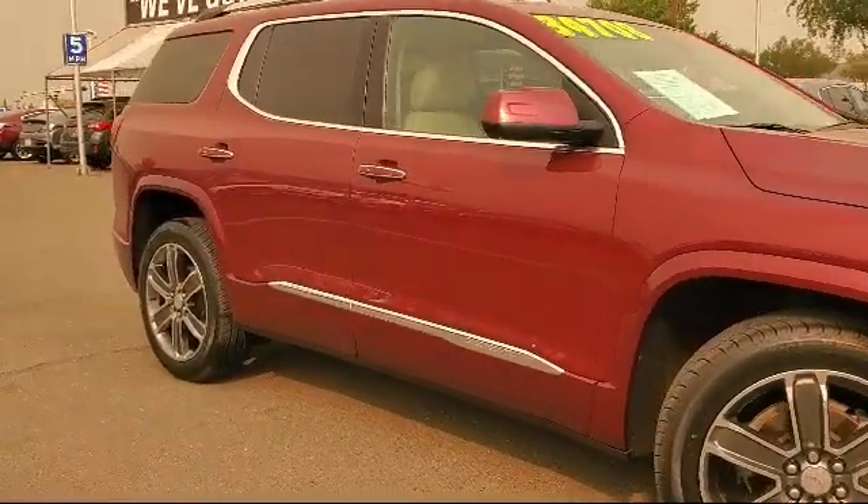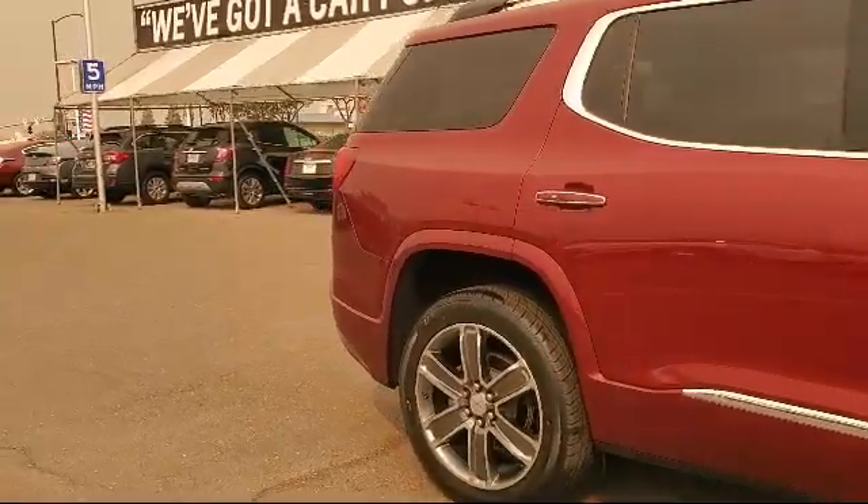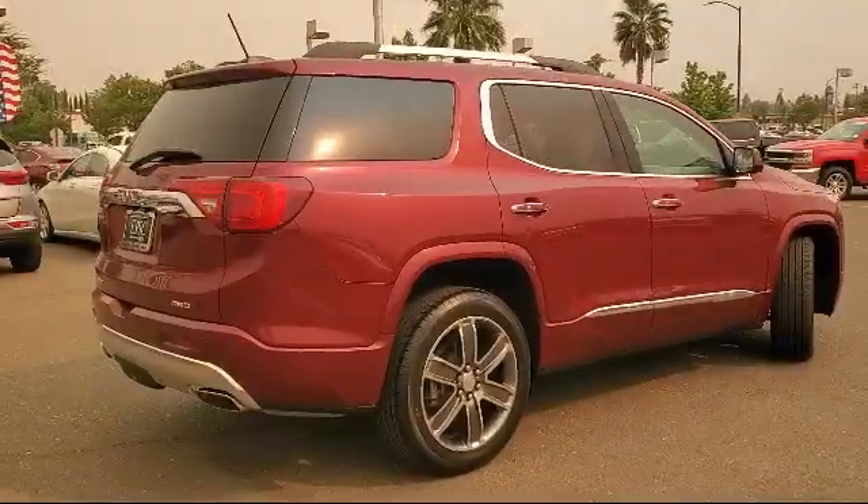It also features ventilated front seats, a premium audio system, rear spoiler, roof rack, auto high beam headlamp control, and has less than 40,000 miles on the odometer.